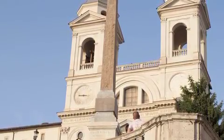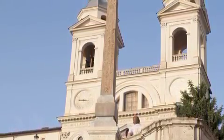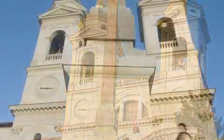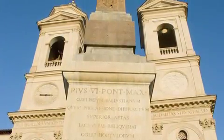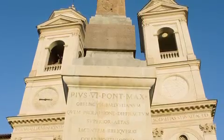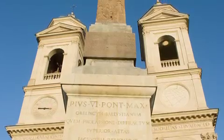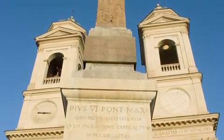The upper plaza is home to the famous French church called the Trinità dei Monti. The steps were basically built by the French as a beautiful ascension — sort of to draw your eye up to this French church at the top.